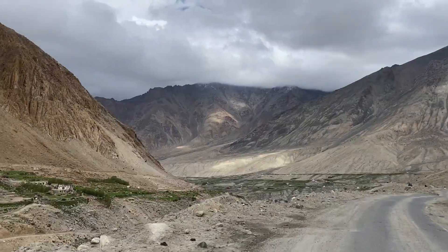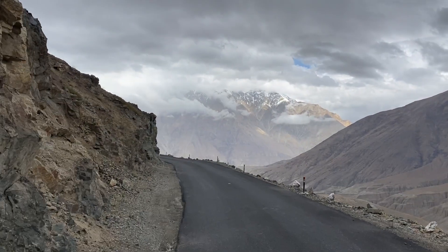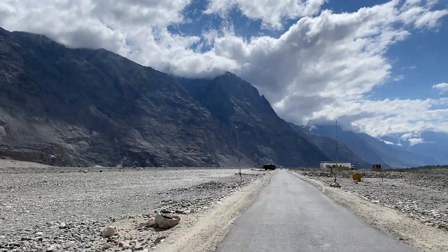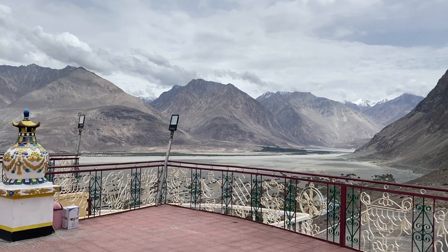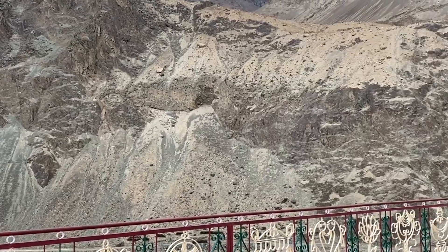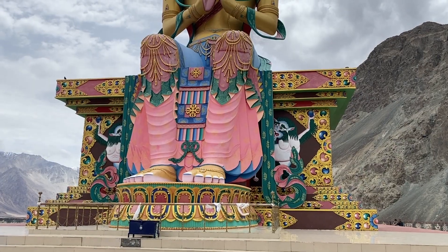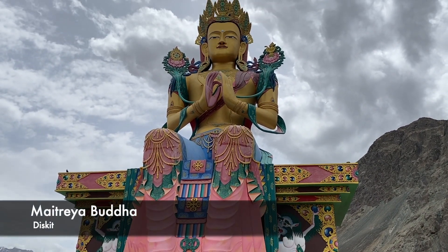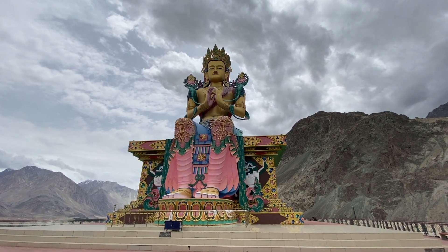Driving through Nubra Valley makes you feel that you are witnessing paradise on earth. Our next stop was Diskit, one of the major towns in Nubra. It's also home to Diskit Monastery, which is the oldest and largest Buddhist monastery in the Nubra region. It's characterized by a beautiful statue of Jampa or Maitreya Buddha, which is 32 meters tall and was consecrated by His Holiness the Dalai Lama himself in 2010.